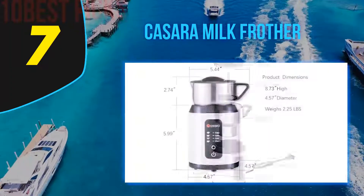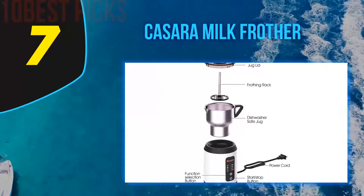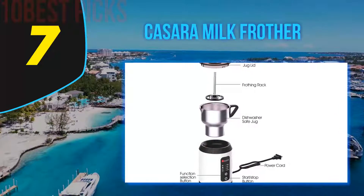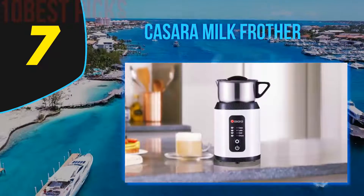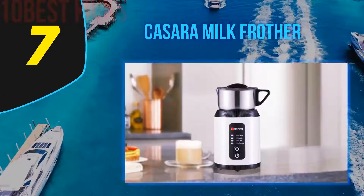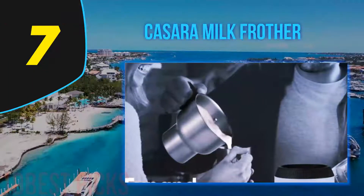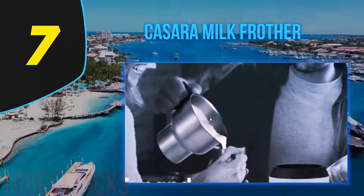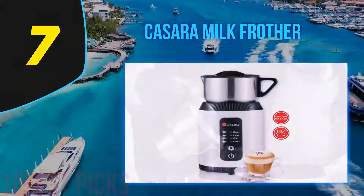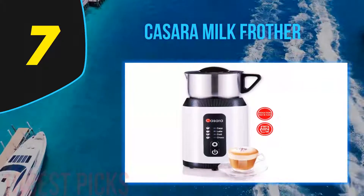Coming in at number seven: the Cassara Milk Frother. Whether you want a thick creamy cappuccino or a smooth velvety latte, this milk frother lives up to all your coffee desires. It has four different settings — cappuccino, latte, cold, and choco — so you don't have to guess which option you want. Just know which beverage you want and hit the frother with the right setting. The options aren't limited to cappuccino or latte; it can help make anything from coffee to eggnog.